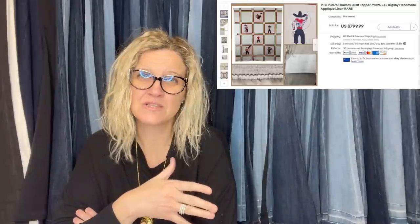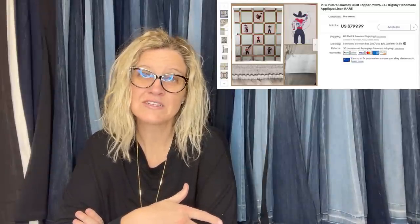This was a 1930s quilt topper — literally one of the coolest handmade quilt toppers he'd ever seen. He was able to provide a little provenance with it. It sold for a best offer of $375 plus shipping. He paid $15 for it at a private pick; it was listed for 10 months. He priced it really high at almost $800 and took a best offer of $375. With rare and unique one-of-a-kind items, you can price really high and take a good offer when it comes.